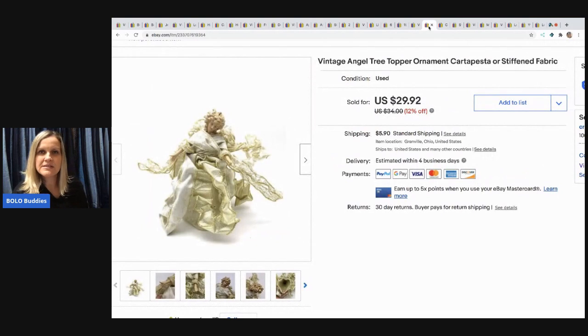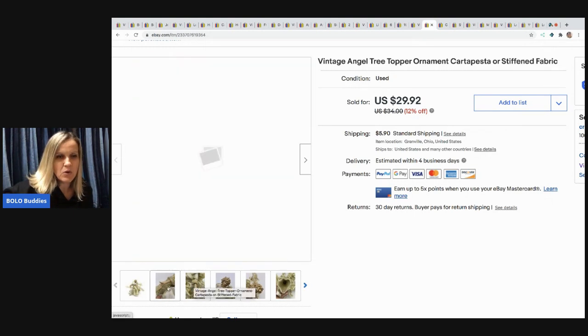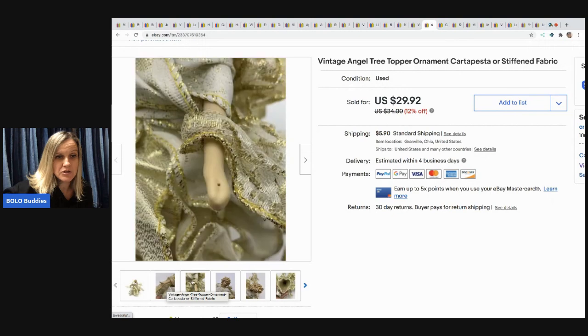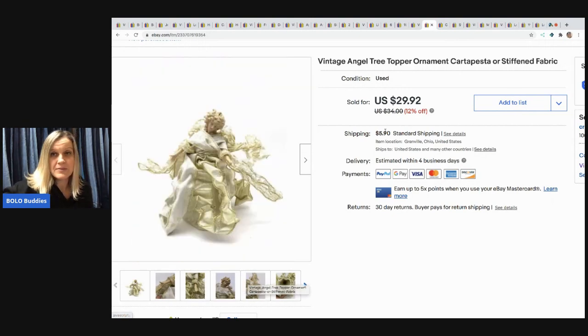The next item I sold is this vintage angel tree topper — it's cartapesta or stiffened fabric. I love selling these angels; I find them all the time and they always sell well for me. I took a best offer of $20 on her. I'm not sure if she was holding something, but I just showed a picture and she still sold for $20. Definitely be on the lookout.